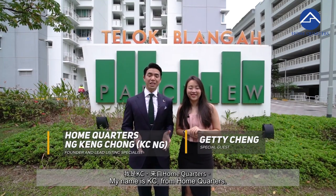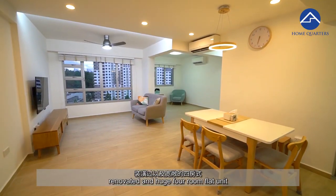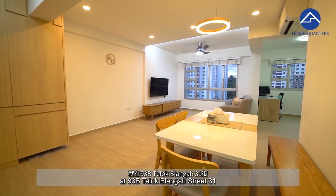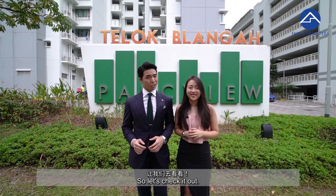Hi everyone, Getty here. My name is Casey from Home Quarters. Today I have a young, pristine, renovated and huge 4-room flat unit at 93B Teluk Blangah Street 31 for you to see. Let's check it out.